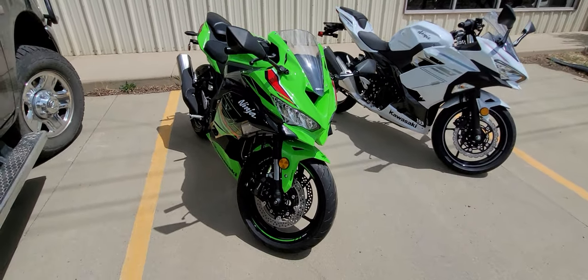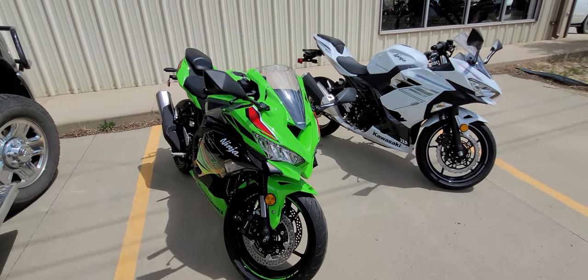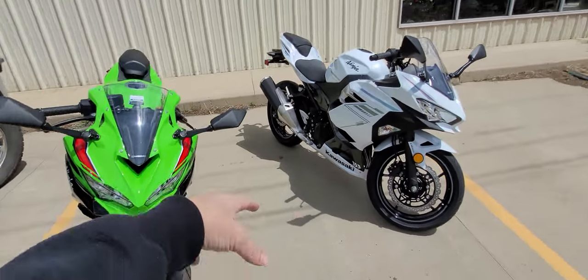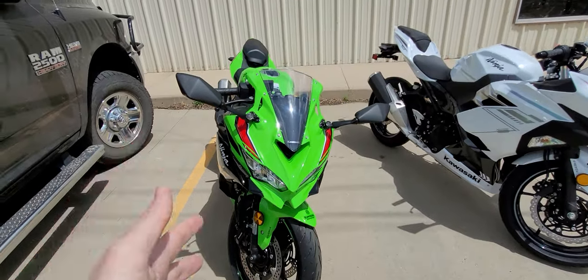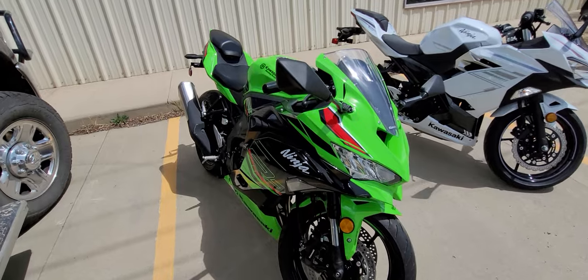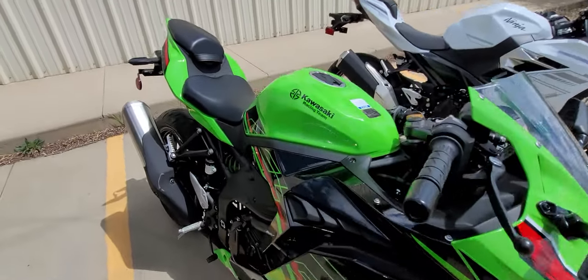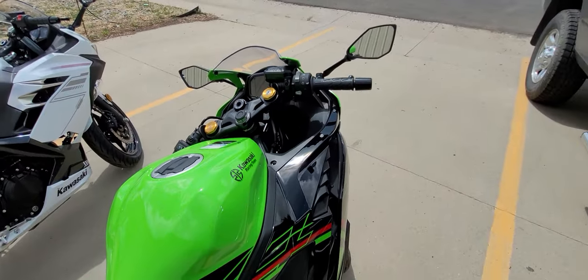You're probably wondering why on earth you would spend almost four grand more for this 400 versus that 400. Four grand! You could almost buy a 600 — well, not really, you're going to spend a few thousand more for the 600. But this is a whole other beast.